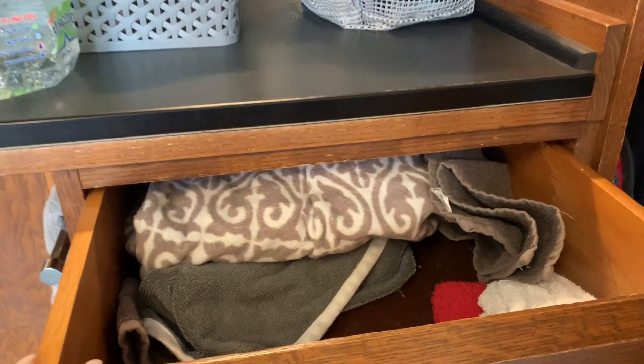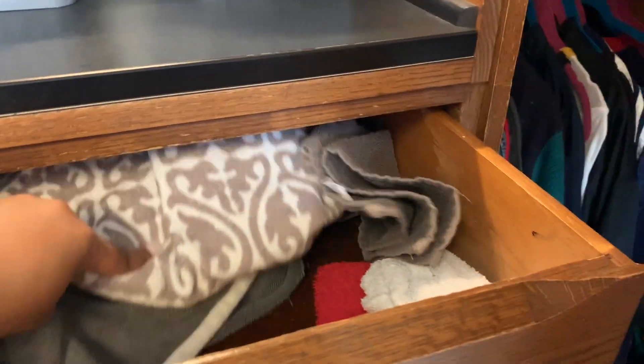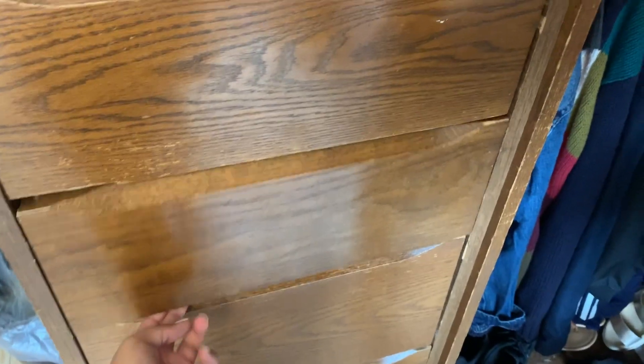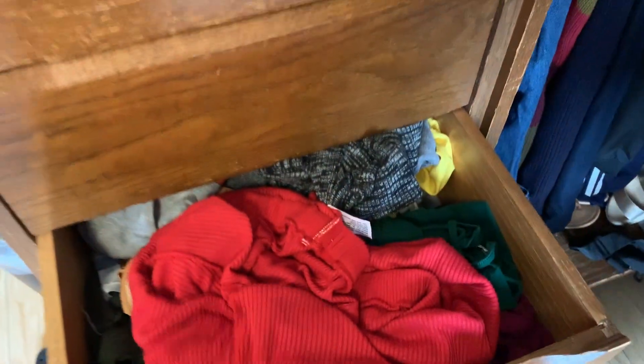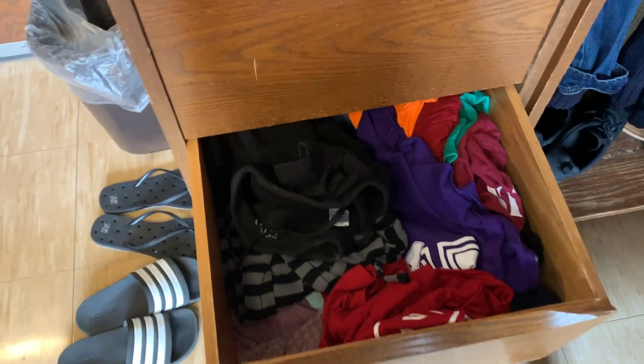I'm going to show you guys what's in the drawers. In this drawer I keep towels and rags for myself — a lot of them aren't in here right now because they're in my dirty clothes. This drawer is intimate so I'm not going to show you that one. This drawer I just keep all my clothes and whatnot — again, this looked way better at the beginning of the semester. In this drawer I keep all my pajamas and workout clothes.